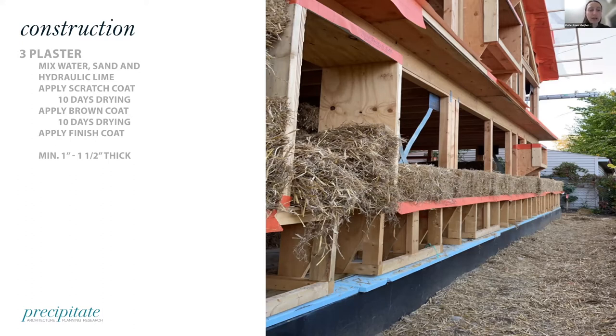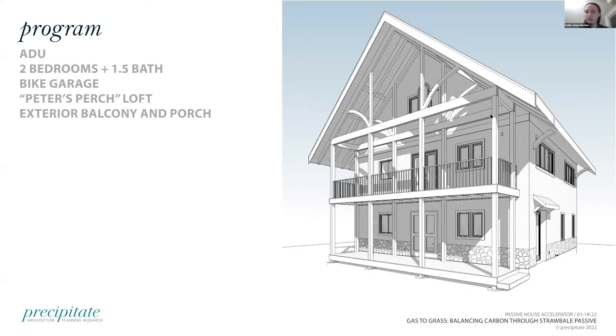The last step is plastering. We used a plaster that is a mix of water, sand and hydraulic lime. There are options to use clay and other natural materials, but this is what Andrew Morrison really recommends. There are three layers: first is a scratch coat — a very rough coat. Then you wait 10 days, apply a brown coat, and then a finished coat. We use the same mixture for the first two coats, and then what's called an eco mortar — without sand — for that final coat to make it nice and smooth. By the end, the plaster will be about an inch to an inch and a half thick on either side of the wall.